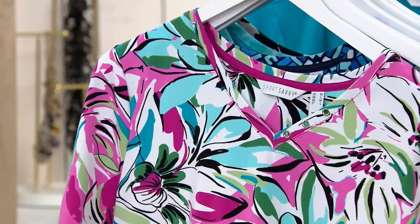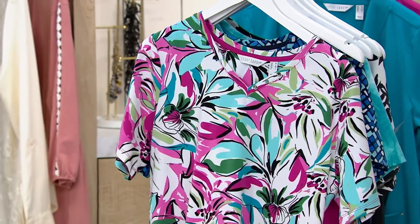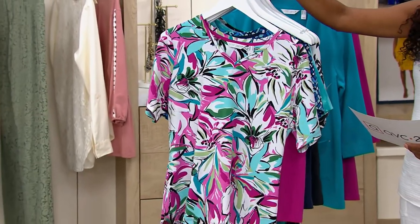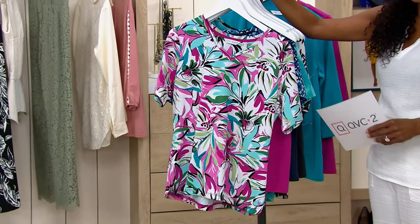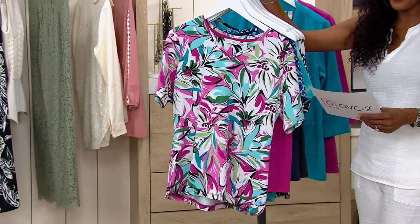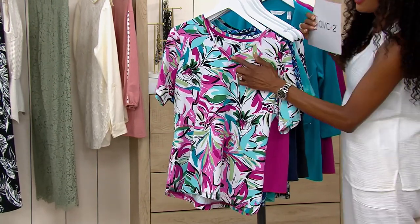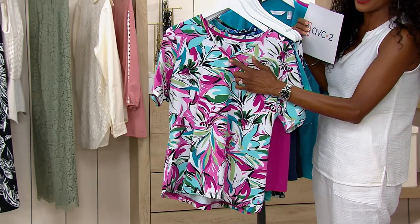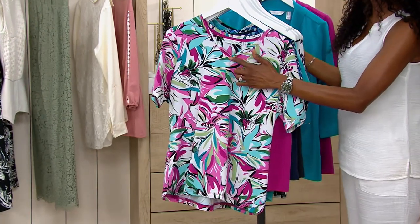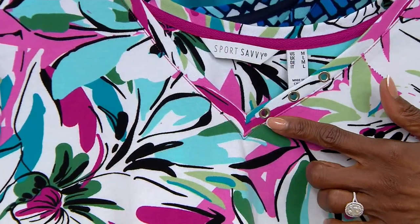We're going to talk about a total outfit — what an easy choice from Sport Savvy. This is two items and a total outfit available at a price that is unbelievable: $49.98 for two pieces. You're getting a printed v-neck top with beautiful grommet details. I love the unexpected details in fashion. But you're also getting a really great skort along with that v-neck tee.